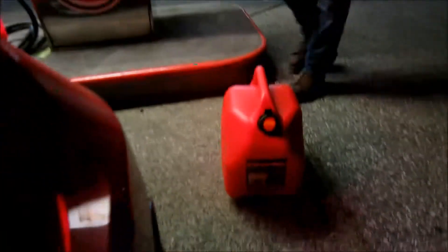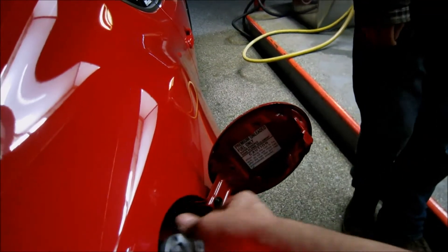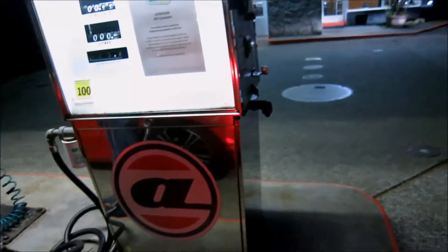Hey, how you doing? I'm here to fill up with E85. I actually started last year, so I know the risks involved. What's the price today? $1.45.